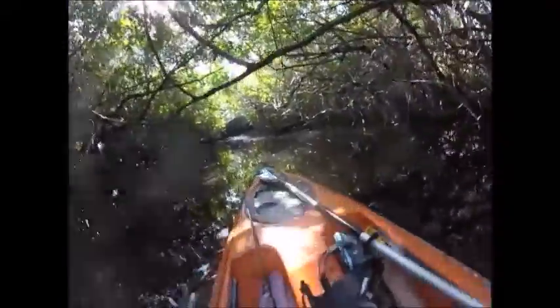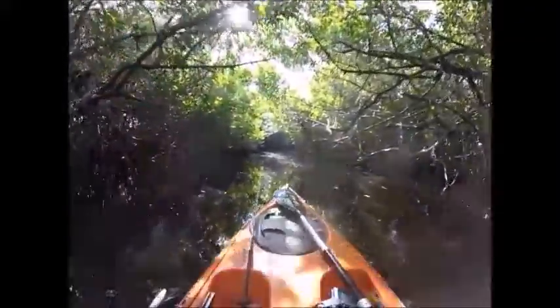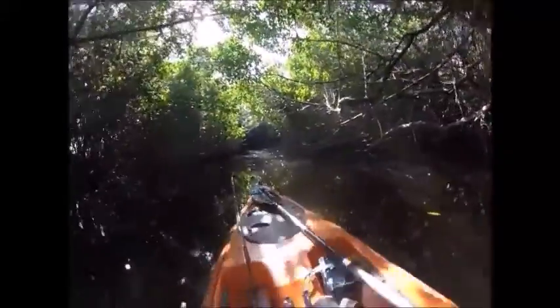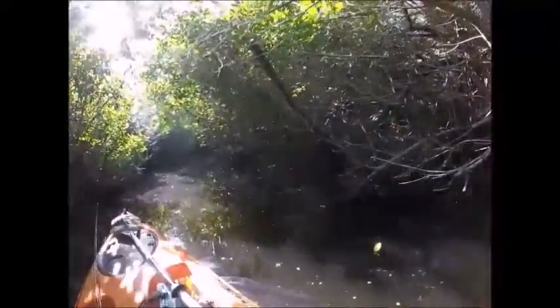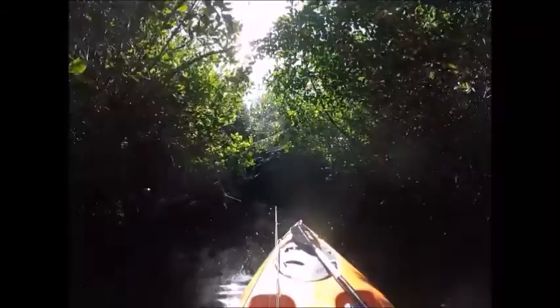The canal is actually pretty deep — it averages about three to four feet, but there were some spots that were six feet. There are markers on this canal to show you where to go, but I highly recommend a GPS.